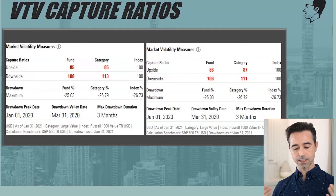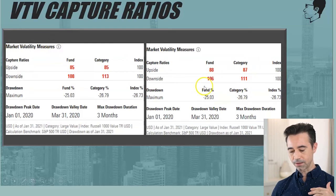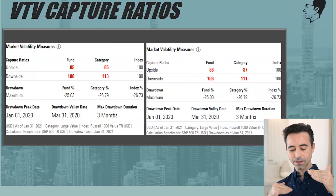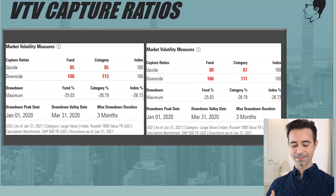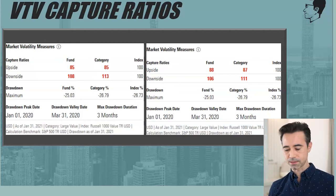VTV's capture ratios: upside was 85% on the three-year and 88% on the five-year. Downside was 108 and 106 — meaning it captured more downside than the market. VTV lost about 25% peak-to-trough during the worst drawdown period, slightly more than VYM's 23-ish percent. The environment has simply not been favorable to the value-oriented companies held in these ETFs.